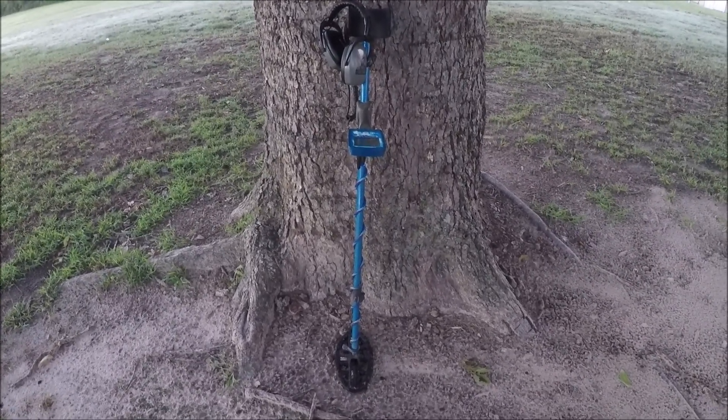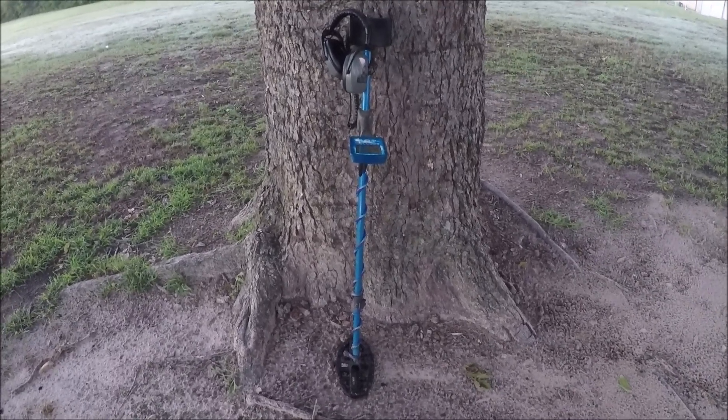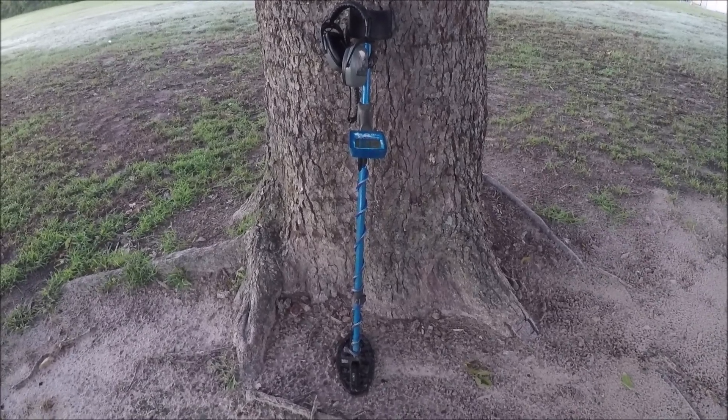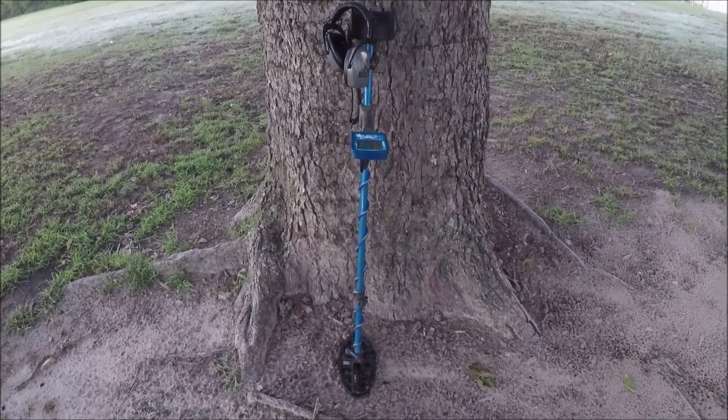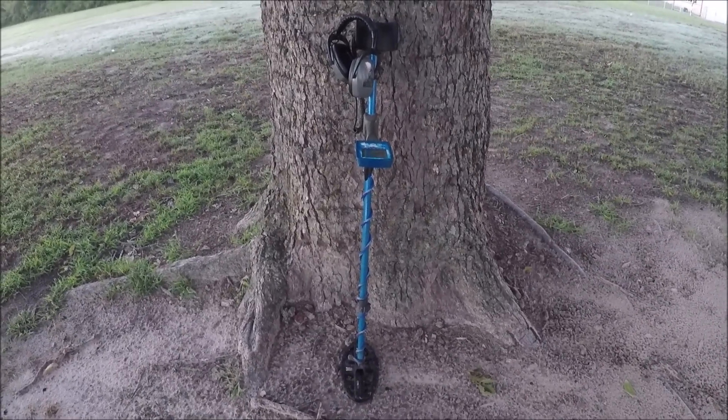You can see that old pecan tree the detector is leaning up against - how big it is, that thing is humongous for a pecan tree. This place started back in the 20's. We're going to see if we can find anything interesting up here, and I'll get back to you on the first interesting signal.